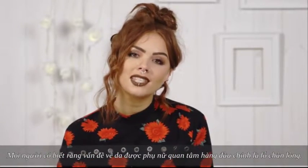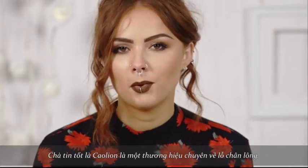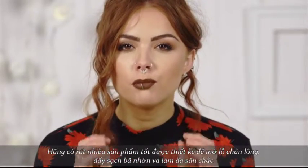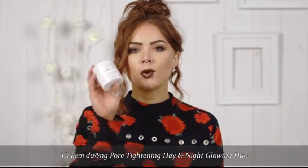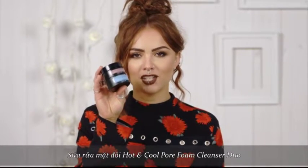Did you know that the number one skin concern for women is pores? Well, good news because Kaolin is all about the pores. Their highly efficacious products are designed to open up the pores, remove impurities and firm the skin. In the range we've got the Hot and Cool Pore Pack Duo, the Pore Tightening Day and Night Glowing Duo, the Hot and Cool Pore Foam Cleansing Duo, and the Pore Blackhead O2 Sparkling Soap.